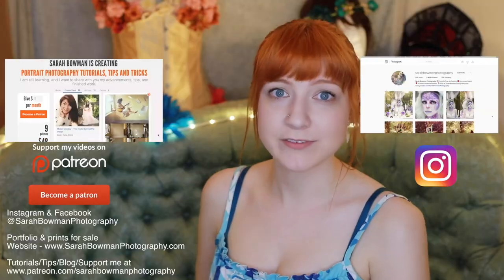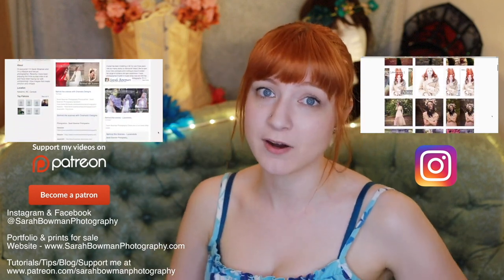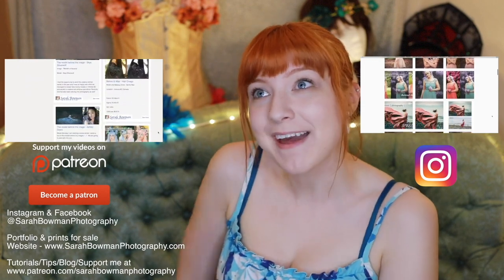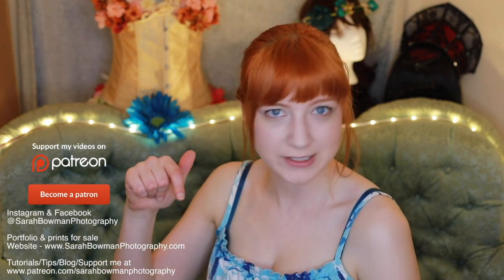If you would like to support me in my photography endeavors, you can add me on Patreon. You'll have access to some exclusive stuff, and anyone that gives me five dollars or more per month will be mentioned in my YouTube videos. Subscribe if you'd like, and click the bell to get notifications. Thank you so much, guys — bye!